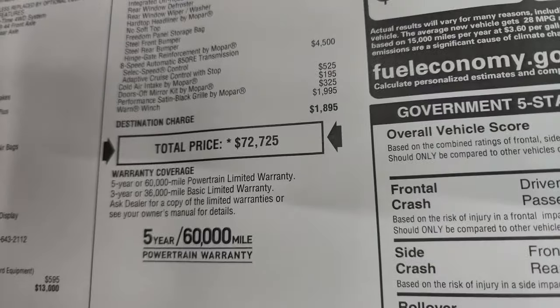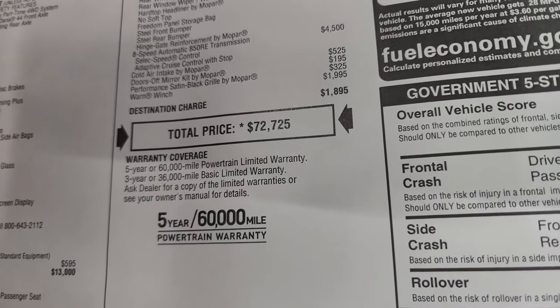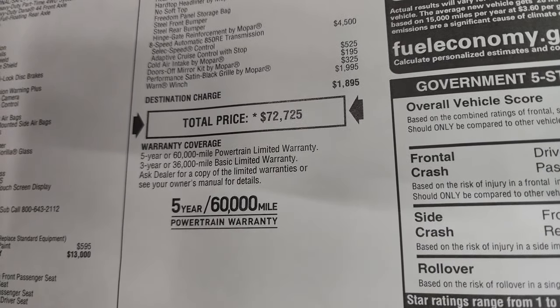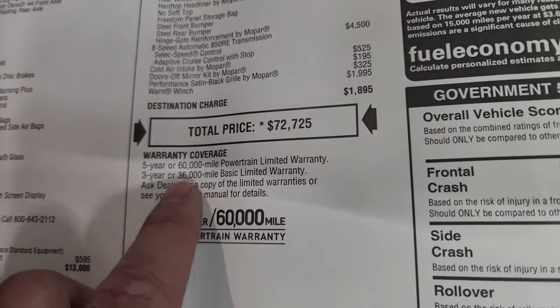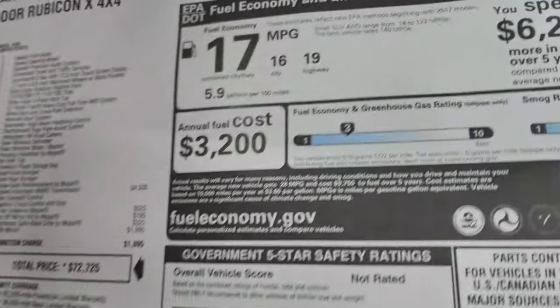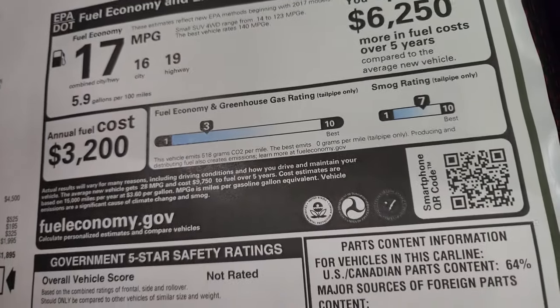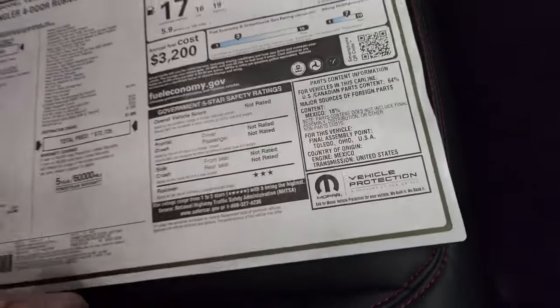Total MSRP on this one is $72,725. To get your Summit price with all the rebates and incentives, the link is in the upper right hand part of the screen and in the description below. Warranty is 3-year/36,000 bumper to bumper and 5-year/60,000 powertrain. There are your miles per gallon, greenhouse and smog ratings, and the safety rating is not fully completed yet.